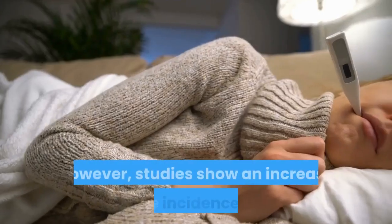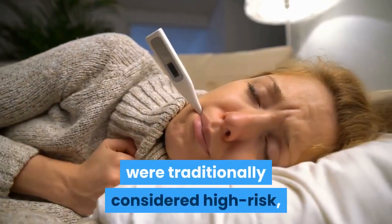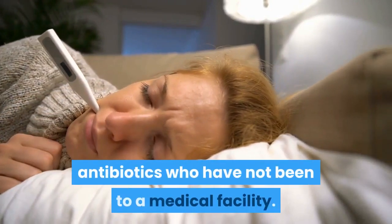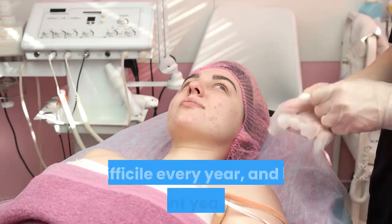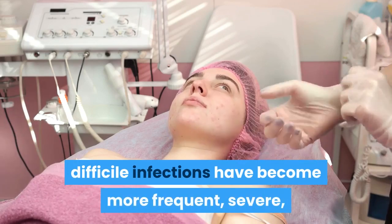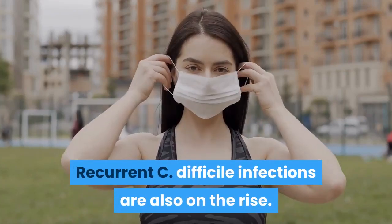Studies show an increase in the incidence of C. difficile infection among people traditionally considered low risk, including young and healthy people who do not use antibiotics and have not been to a medical facility. About half a million people in the United States get C. difficile every year, and in recent years C. difficile infections have become more frequent, severe, and difficult to treat. Recurrent C. difficile infections are also on the rise.